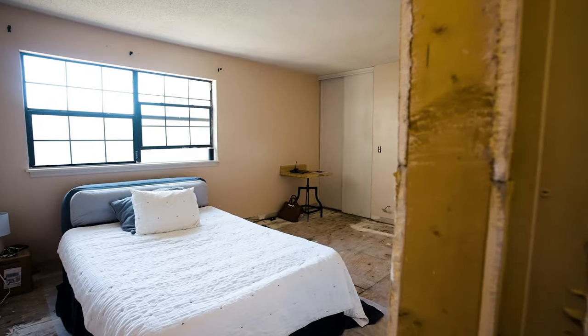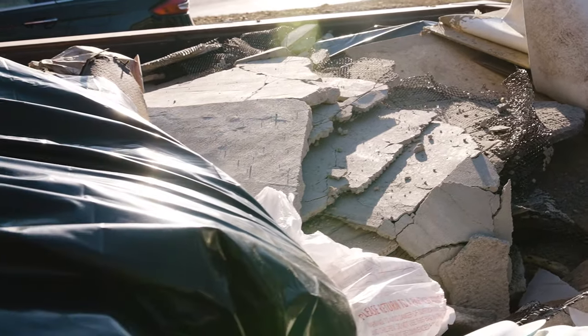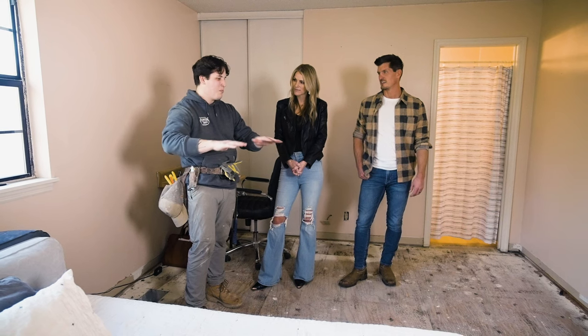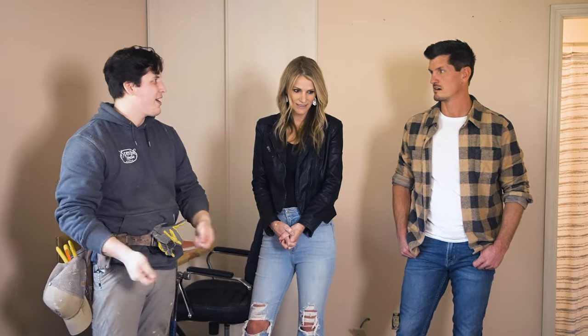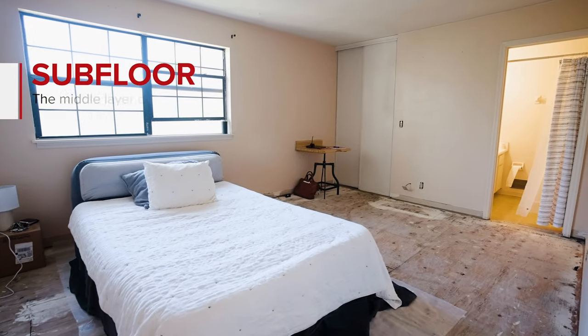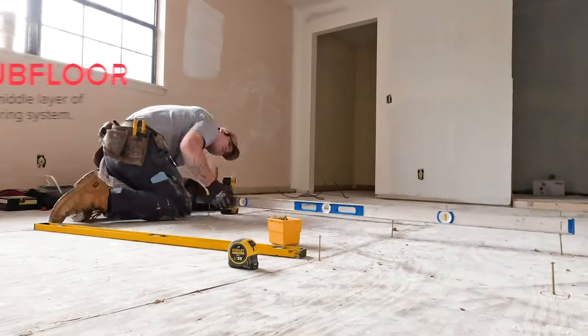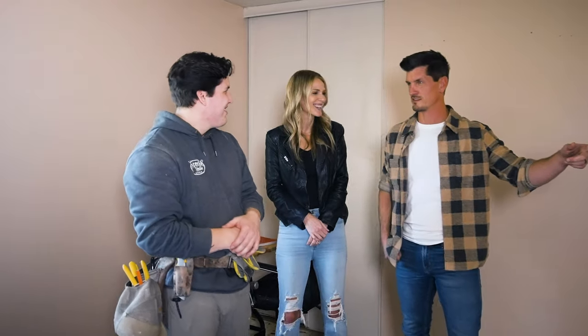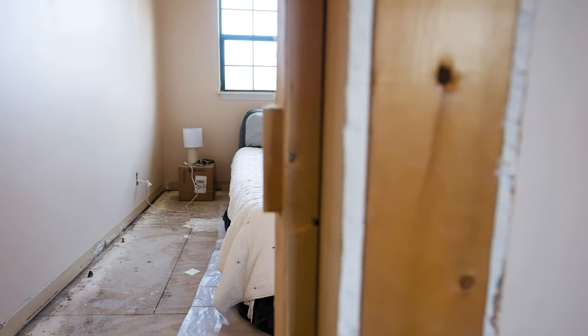The problem with this room specifically was all that concrete out there. They used it to level the entire floor, which added more weight and made it sag even more. So I came in here, ripped out all of that concrete, got it back to the subfloor where now I'm going to re-level it out the right way. Once the floors are leveled, it'll be time to really rebuild this and bring it to life. And I already started in the room just across the way. Another surprise.